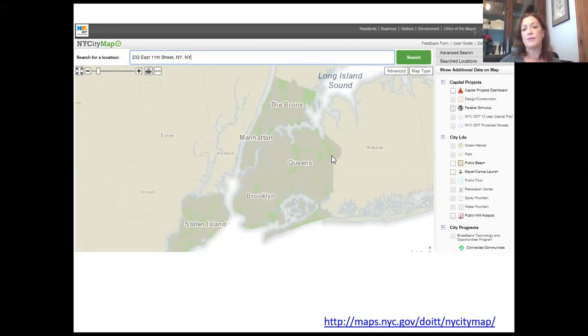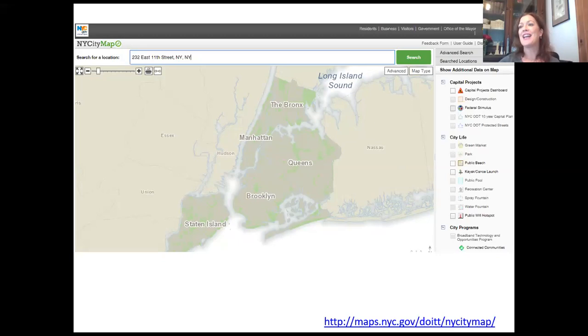So I put in where HDC and Village Preservation are — 232 East 11th Street — and it shows me the building with a lot of relevant information on the right-hand side. The block and lot numbers are particularly important for research. One thing I want to caution everybody about: buildings that were built prior to World War I frequently have the wrong building date on this map. You can see right here it says 232 East 11th Street was built in 1935 — it was not. It was built in 1899.